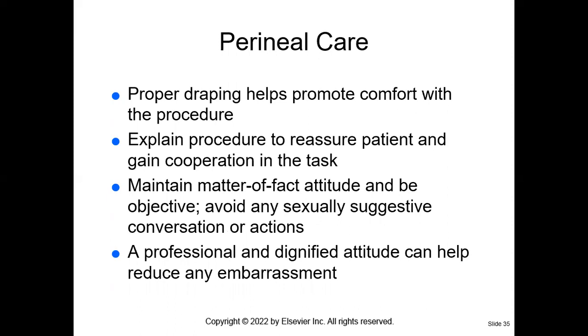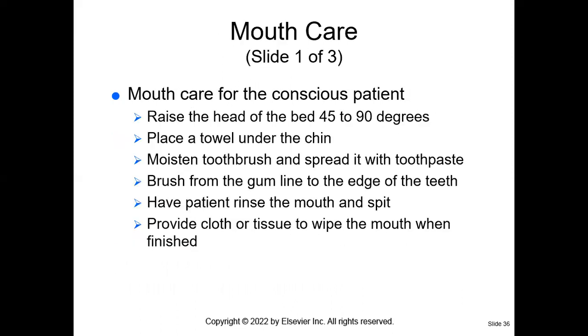Let's talk about peri care — perineal care. We are going to maintain a matter-of-fact attitude; we're not going to make a big deal about it or make any jokes or sexually suggestive conversation. It's not appropriate. We're going to maintain our professionalism and maintain the patient's dignity, because it's embarrassing. Think about how you would feel if you were depending on somebody to do that for you. We really want to maintain our professionalism.